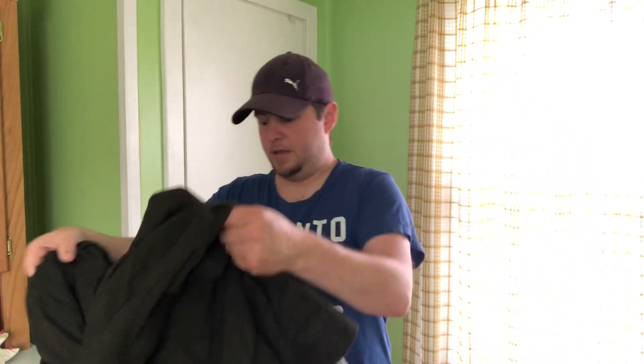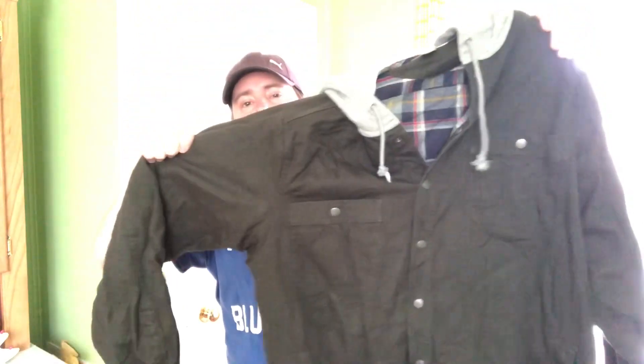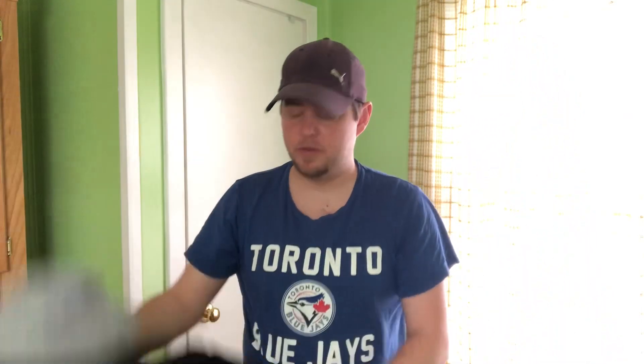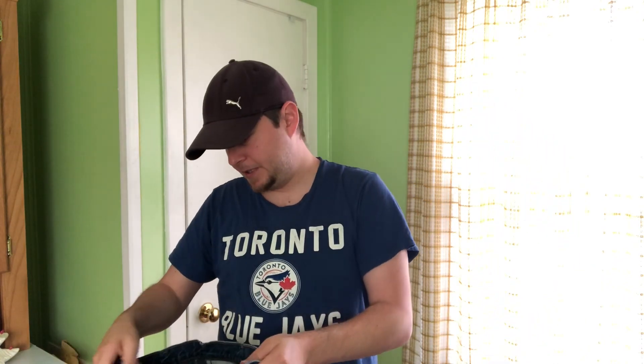Here's the other Duluth Trading Company piece. I actually like this style — it's not something I'd typically wear, but if I was doing outdoor work around the house, fall or spring yard chores, something like this would be great to keep my nicer clothes clean. That's kind of what it's meant for. But these are too big for me.